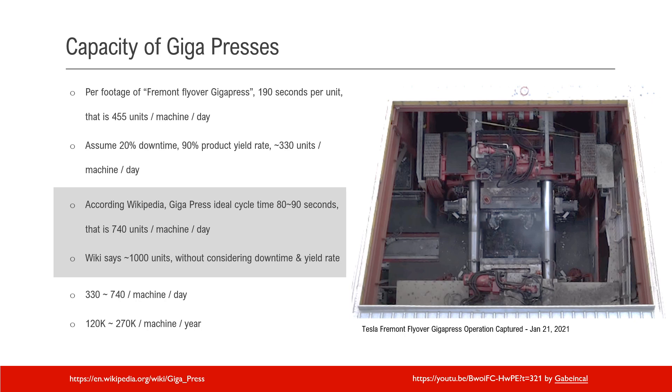That turns out to be 445 units per machine per day. We know that there will be downtime — assume 20% downtime and 90% yield rate, since not all castings are a success. So that's down to 330 units per machine per day. According to Wikipedia, the Gigapress ideal cycle time is actually much less, 80–90 seconds, which is 740 units per machine per day with the same assumptions. So the range is roughly 330 to 740 per machine per day, or 120,000 to 270,000 per machine per year.